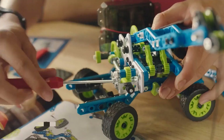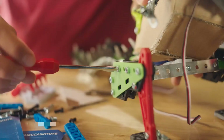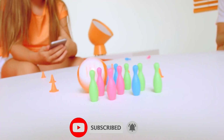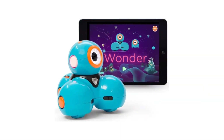In today's world, robotics and engineering are becoming increasingly important and relevant fields. They are not only fascinating but also offer great opportunities for children to learn and grow. And what better way to introduce children to these fields than through building and playing with robots? So, if you're searching for the best robot building toys for boys in 2023, you're in the right place.